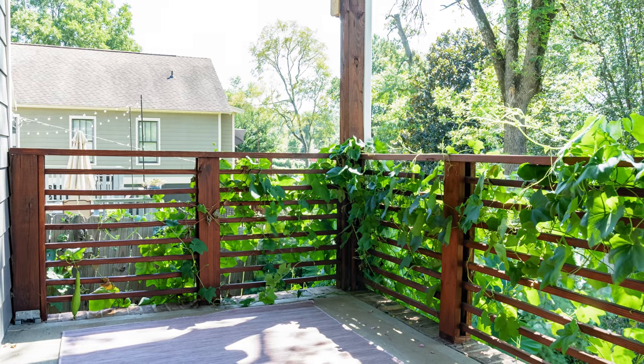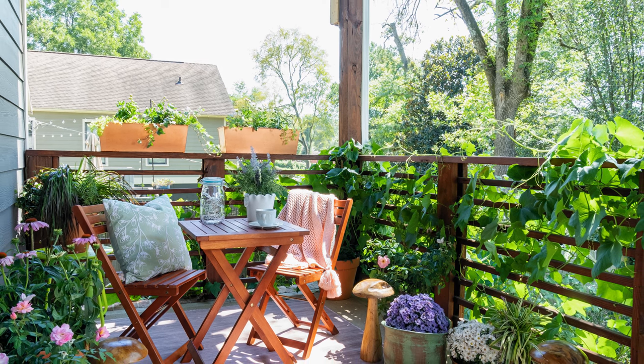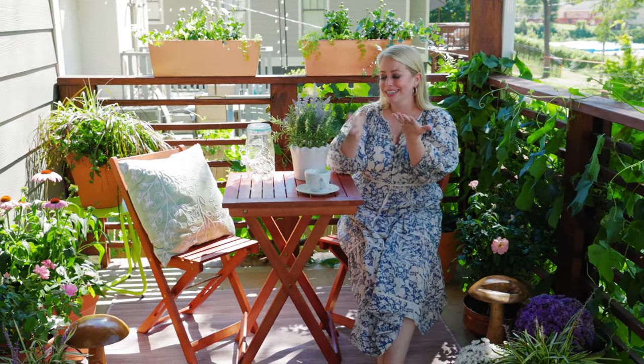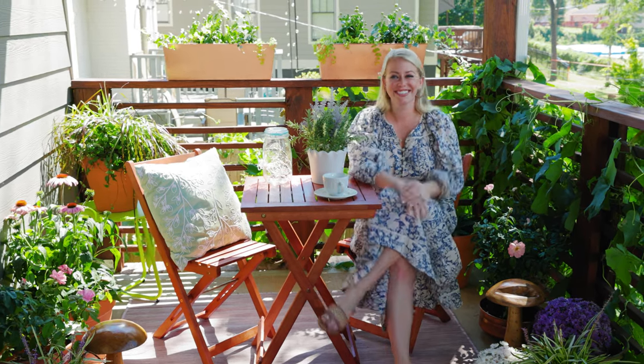It just feels like it naturally came together with all of the things that you love into a super cozy space. And of course, we can't forget the bistro set, which I think is going to be the place you're hanging out all the time — entertaining, having lunch with a friend, and your afternoon cup of tea in the English countryside. Enjoy! That's it for today. Thank you so much for tuning in, and be sure to like, subscribe, and let us know which trend you want us to cover next.